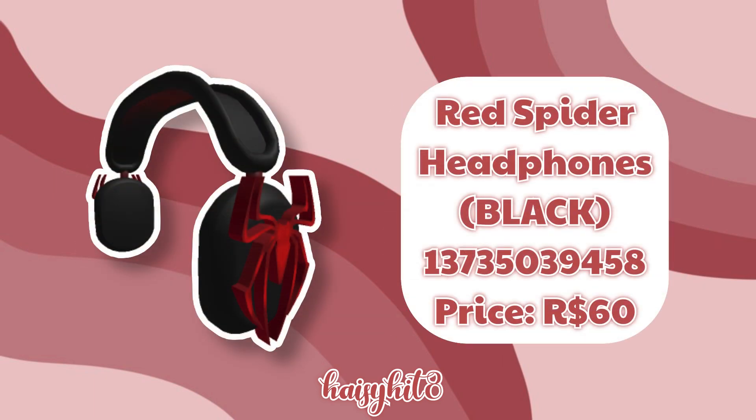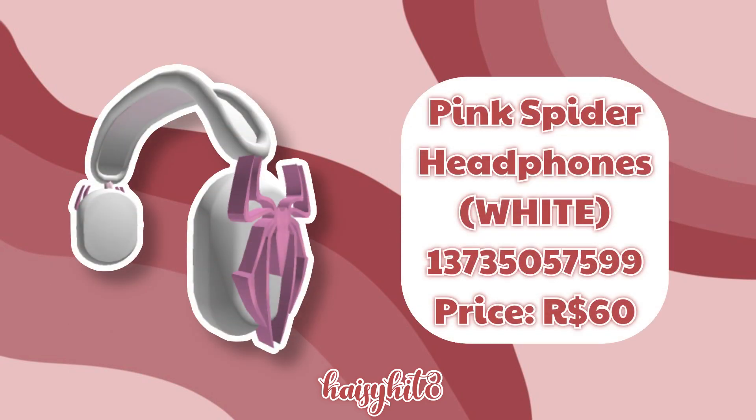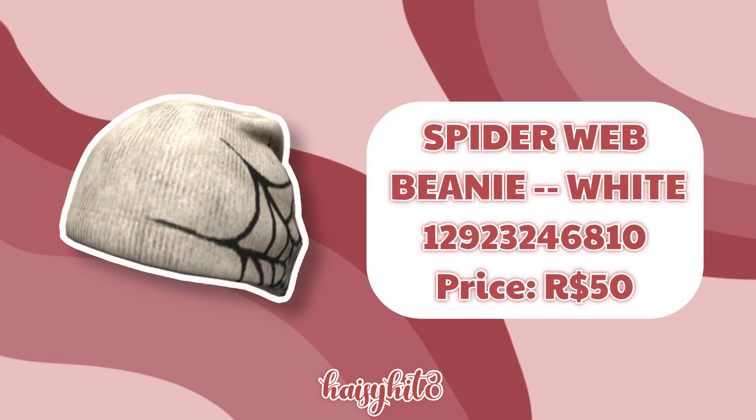The code for these Red Spider Headphones in Black is 13735039458 and it costs 60 Robux. The code for this Spider Webbed Hoodie Mask is 13734601227 and it costs 50 Robux. The code for this Spider Webbed Beanie is 13743020043 and it costs 50 Robux. The code for this Spider Webbed Beanie in White is 12923246810 and it costs 50 Robux.